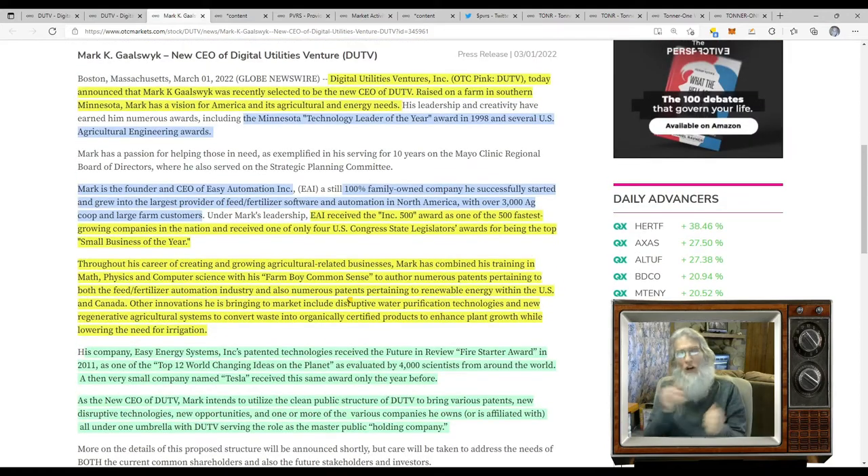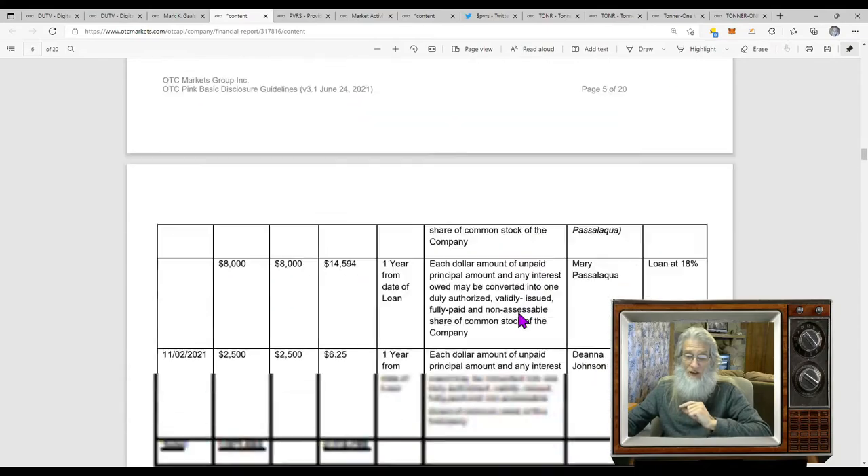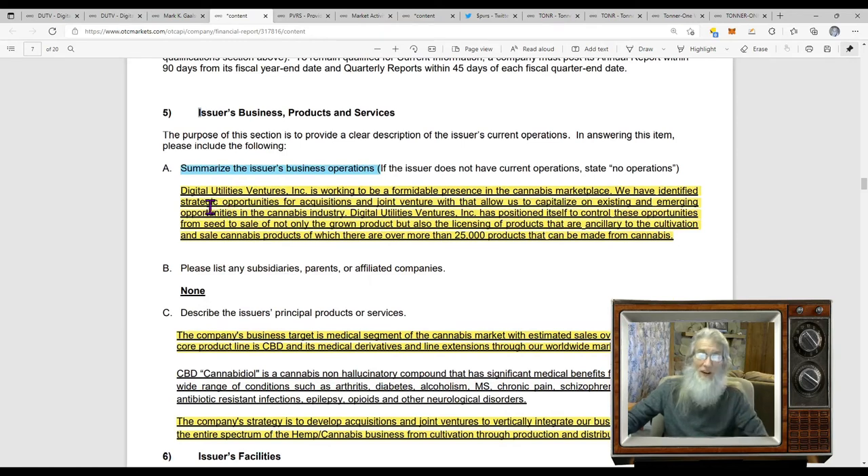I jumped over to their latest disclosure because they've got to tell you what they do. This came out November 30th, 2021. Scrolling to the 'Issuer's Business Products and Services' section — this is where you find out what a company does. The most current disclosure is probably the smartest place to look. Digital Utility Ventures Inc. is working to be a formidable presence in the cannabis marketplace. Before you jump to flower and CBD oils, remember there's a lot you can do with cannabis.